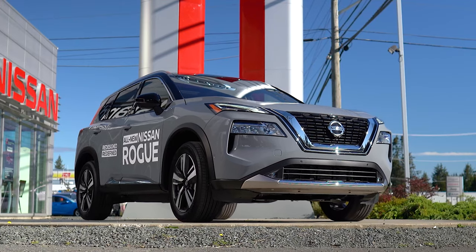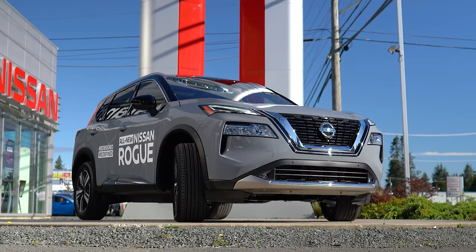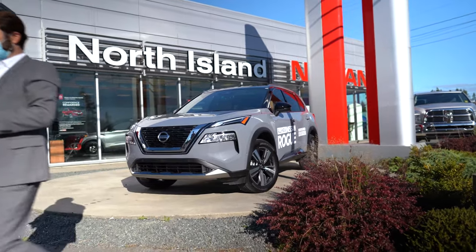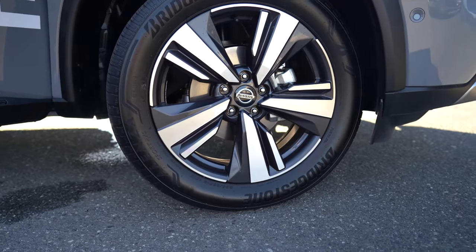This year for the Rogue, they've redone everything. They keep the same two-and-a-half liter engine, but they've upped it to 181 horsepower and 181 pound-feet of torque. They did an update with the CVT as well to make it a little bit more responsive, help to get up to speed faster and get better fuel economy with it too.